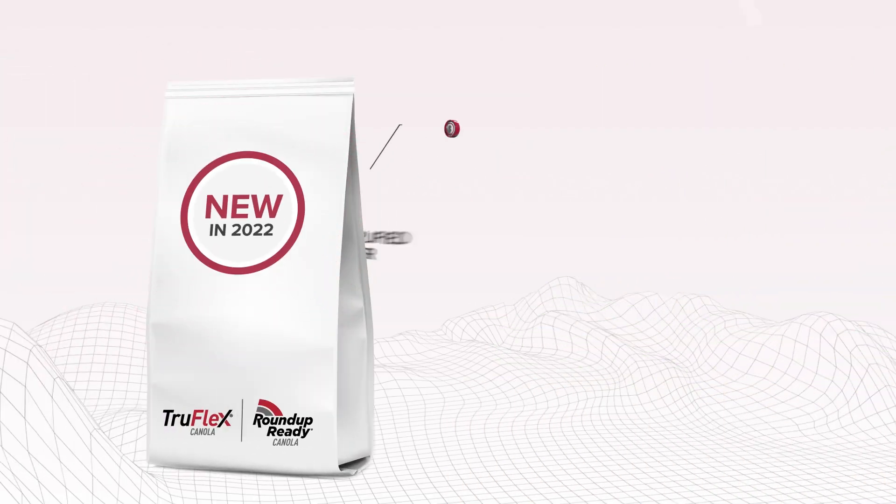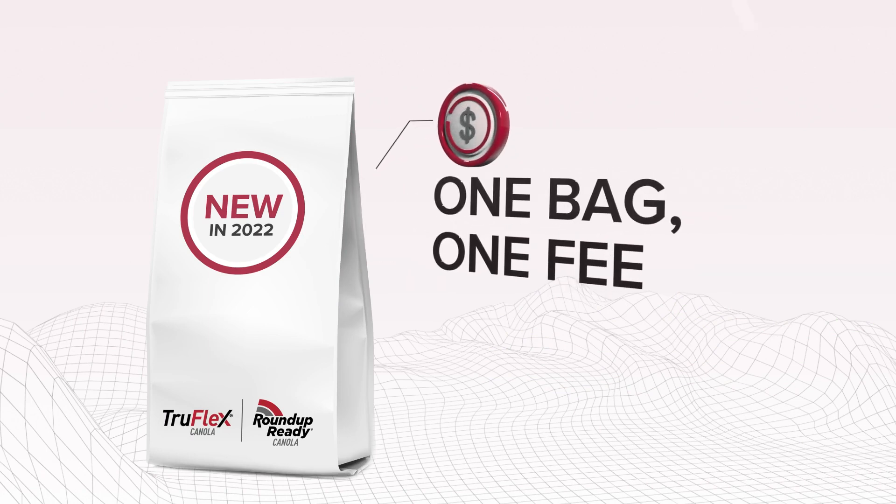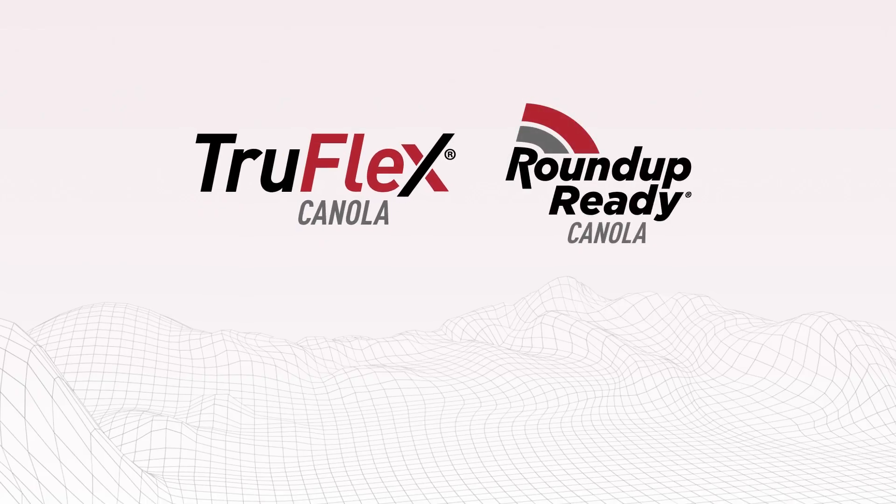In 2022, Bayer are simplifying their offer. You will now only pay one fee for purchasing a bag of seed containing TruFlex or the Roundup Ready canola technologies.